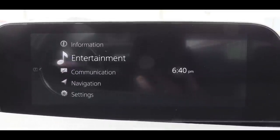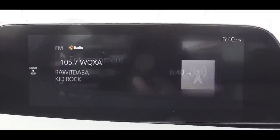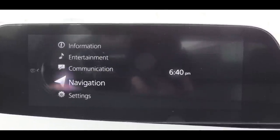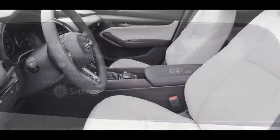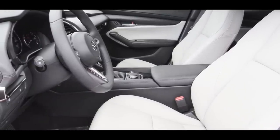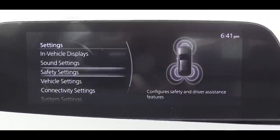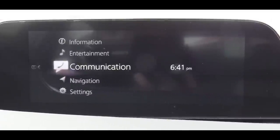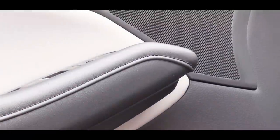The tech display is an 8.8-inch color screen — larger than most competitors right now. Bluetooth and audio streaming come standard. Android Auto and Apple CarPlay are available from the Select trim and up. To control the display there is a circular dial and buttons just behind the shifter. For audio, the base and Select trims get six speakers, while the Preferred and Premium trims get a 12-speaker Bose sound system.